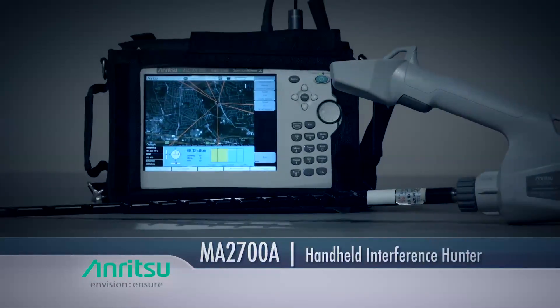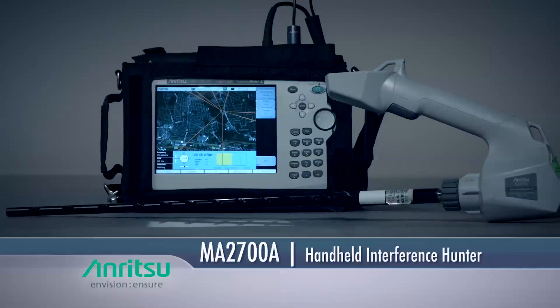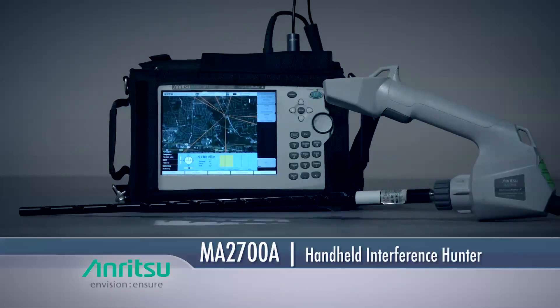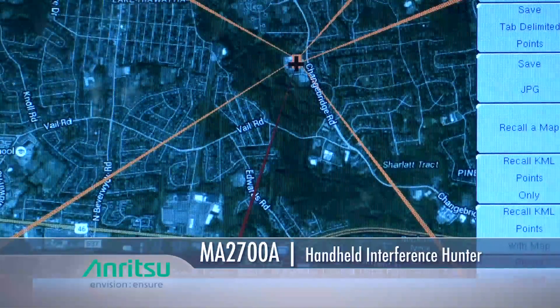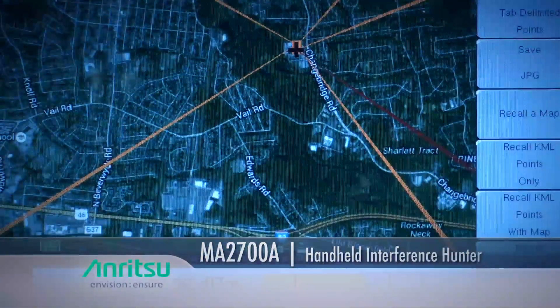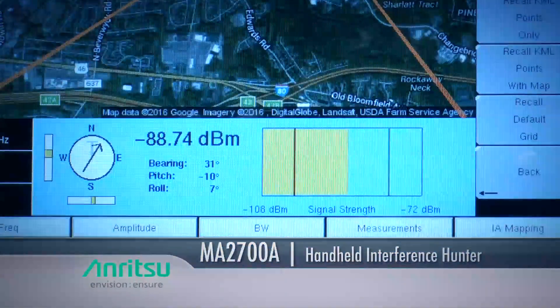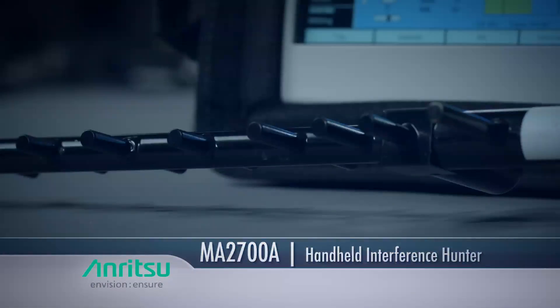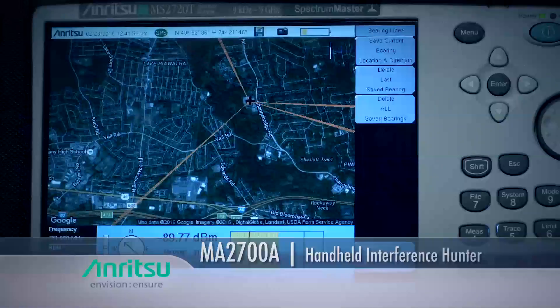Once you are near the interferer location, ANRITSU handheld analyzers can be used with the MA2700A Handheld Interference Hunter to pinpoint the emitter. The MA2700A system includes everything you need to find the signal sources, including a broadband preamplifier, GPS receiver, and electronic compass. With an antenna attached, the Interference Hunter captures a direction and signal level by simply pressing the trigger on the ergonomic handle.